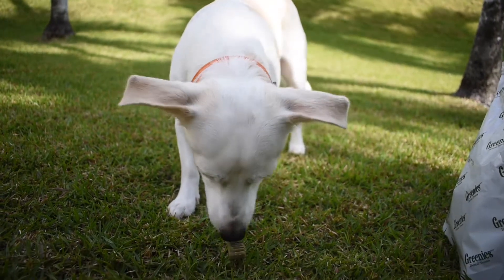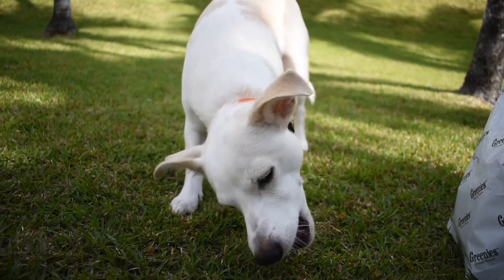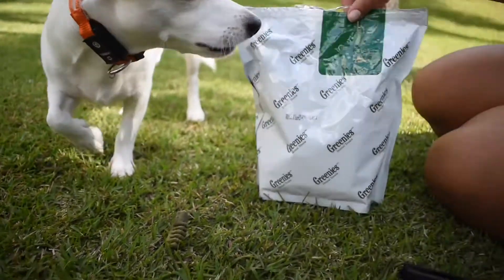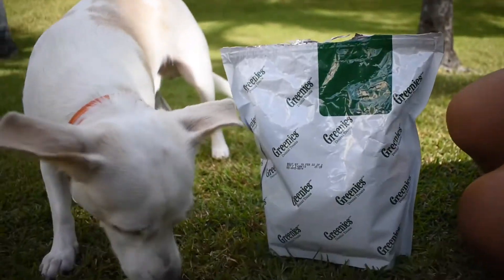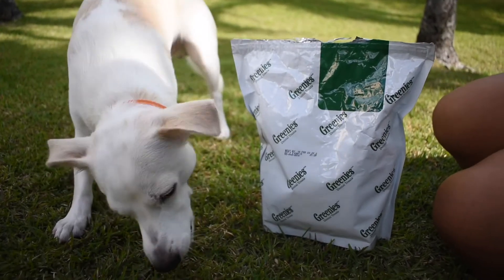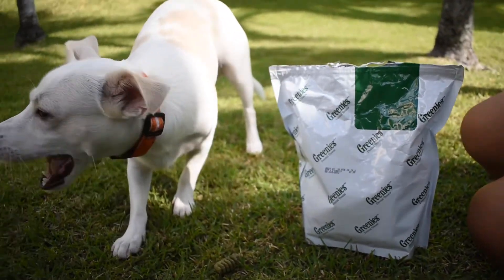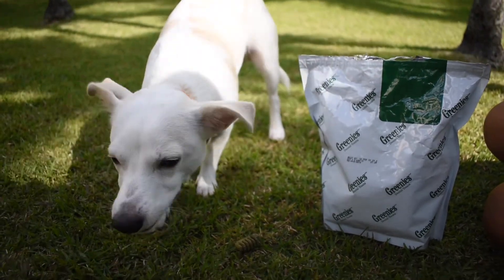Yummy. Chihuahua Foods. Greenies. I recommend them. They come in bigger sizes also. So get one for your dog right now. Right meow.